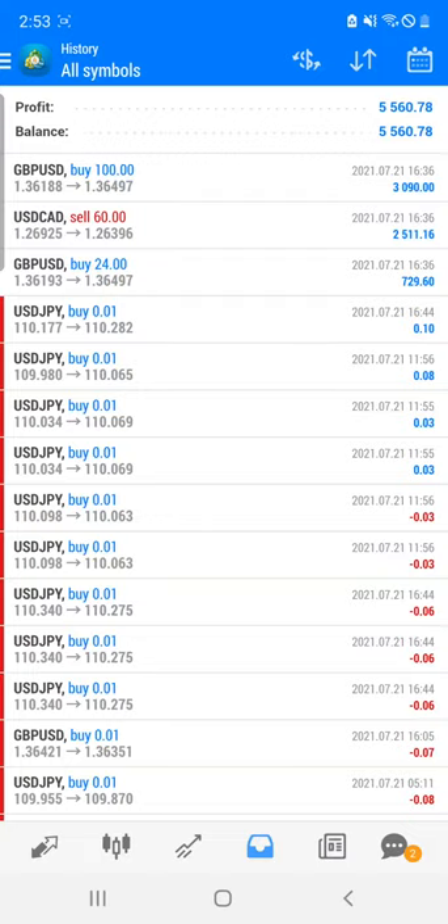Welcome traders to the Forex Trade 1 new video. Today we are going to see our super forex account where you can see that today we are done with very good trading on this particular account and delivered very good profit to all our clients.